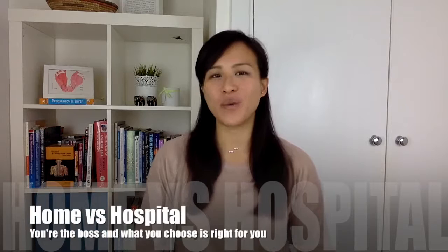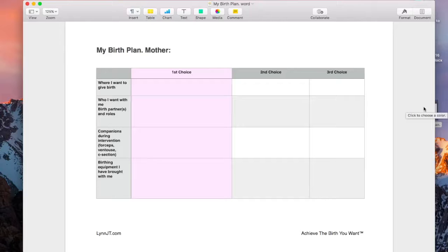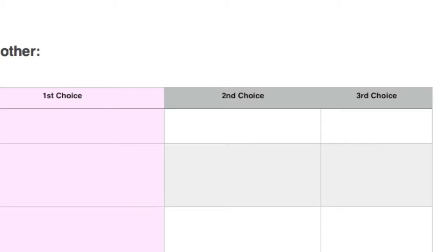Before we dive into the nitty-gritty, I want to show you a downloadable template I have for you. What you see here is a Word document of my very own birth plan — the same one I used myself. It's a modified version from what you can download from the NHS, but I found this layout really helpful. It's much clearer and simplistic, and I've put in first, second and third choices because your birth plan should be flexible. Some people say it's hardly worth doing a birth plan because things never go to plan and no one looks at it — I completely disagree.